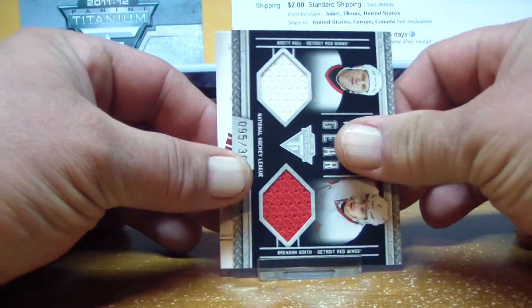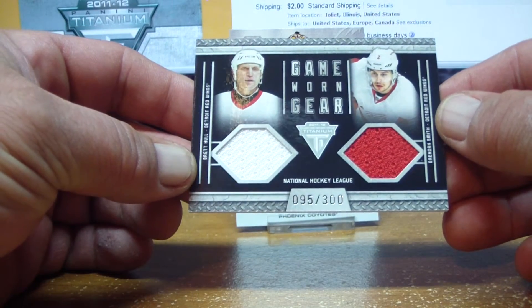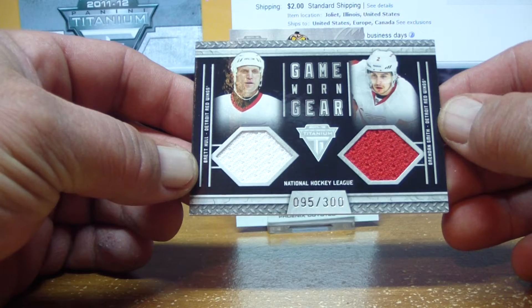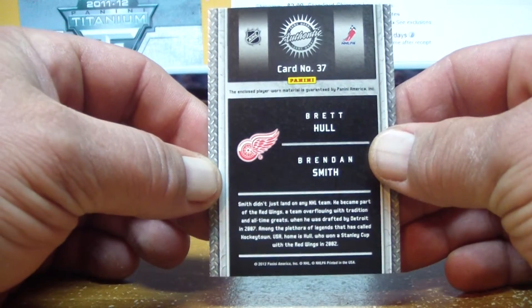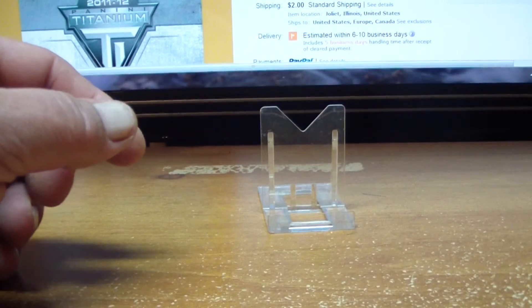Here we go — we have a dual game worn gear of Brett Hull and Brendan Smith, both for the Detroit Red Wings, numbered 2 of 300. The Red Wings tonight is BC Mike 01, and we finish out with a base card.